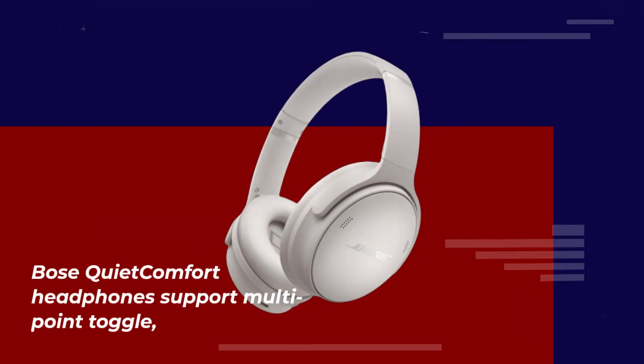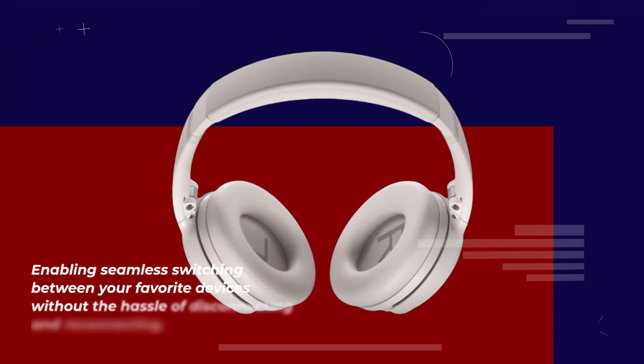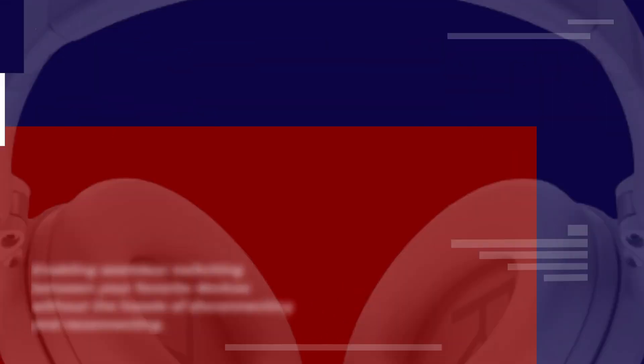Bose QuietComfort headphones support multi-point toggle, enabling seamless switching between your favorite devices without the hassle of disconnecting and reconnecting.